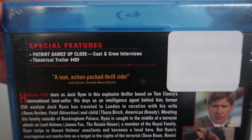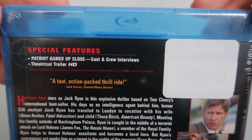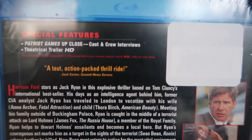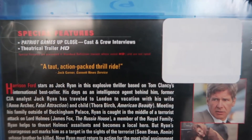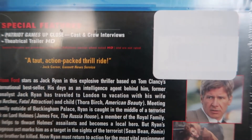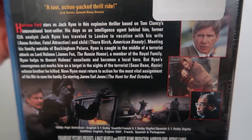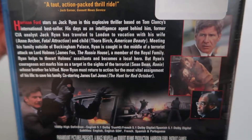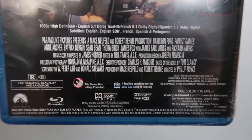Pretty much the same picture on the cover. On the back you've got your list of special features — doesn't look like there's much on this Blu-ray, but as long as it's full of some good information about the film I really don't mind. Down here it says this is a 'taut action-packed thrill ride' from Jack Garner of Gannett News Service. There are some screenshots of the film along with the description. Down at the bottom you've got your technical specs. This movie is rated R for violence, sexuality, and language.